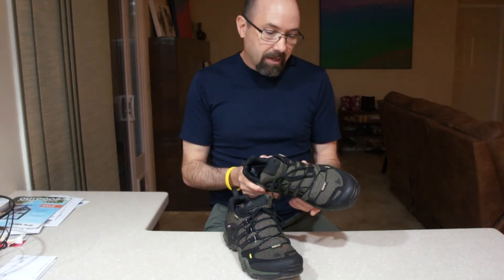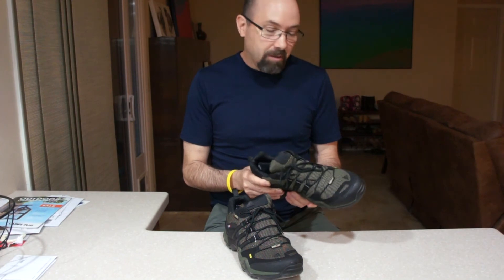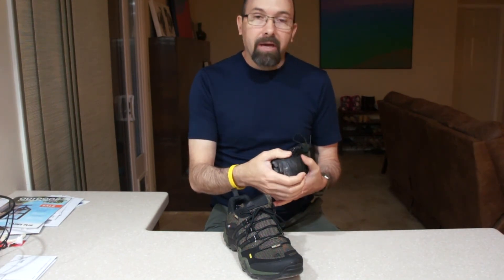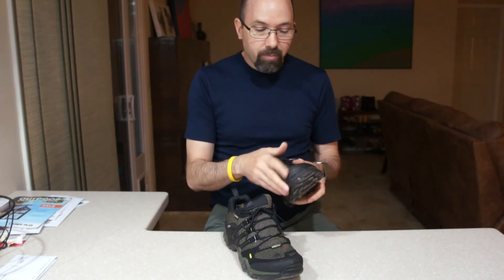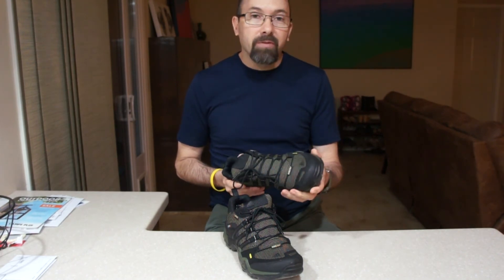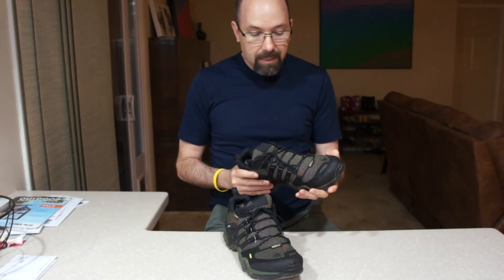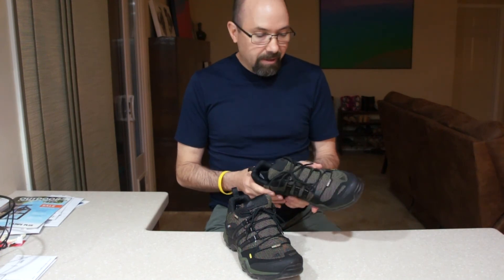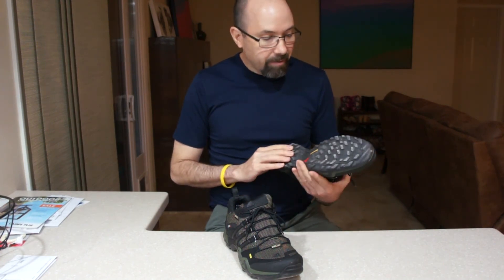Overall I'd say that they look like they'll last — they are durable. They have the toe piece covered, so in case you kick rocks it will help protect your toes. The shoelaces stayed tight; they didn't come undone after a couple miles. So I was impressed with them.